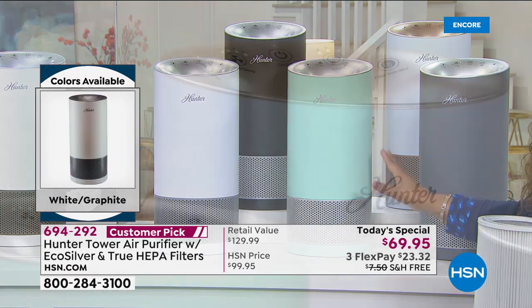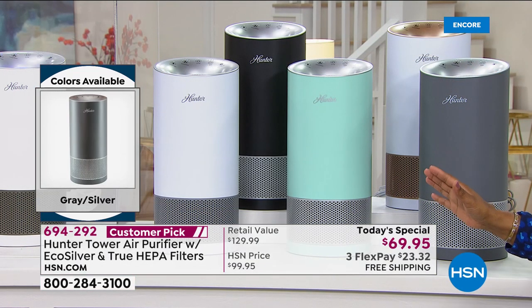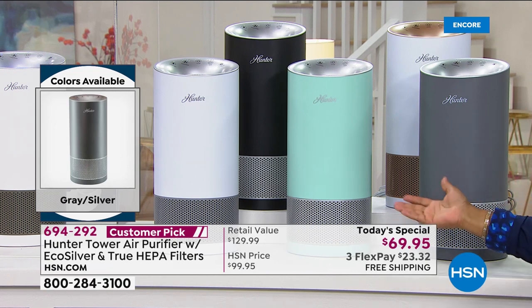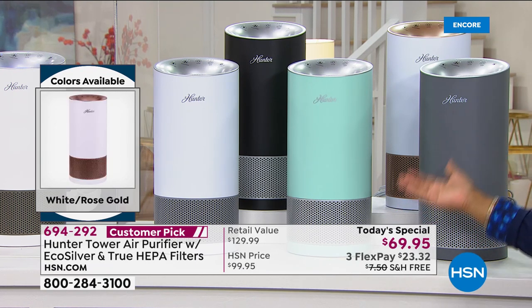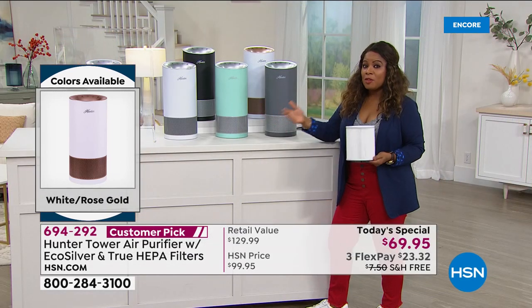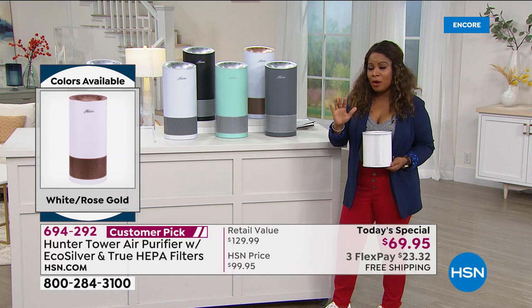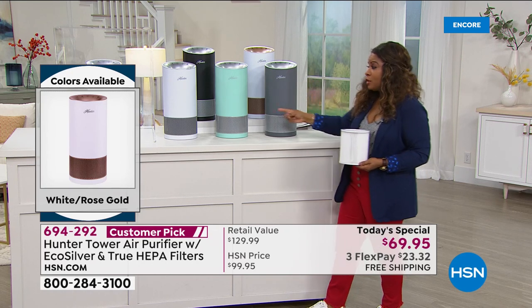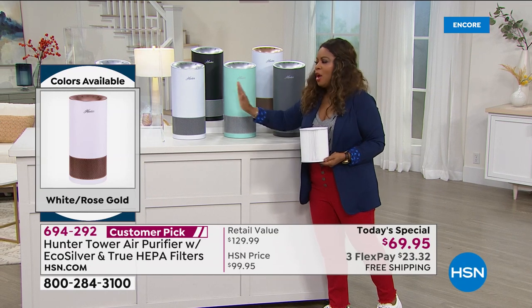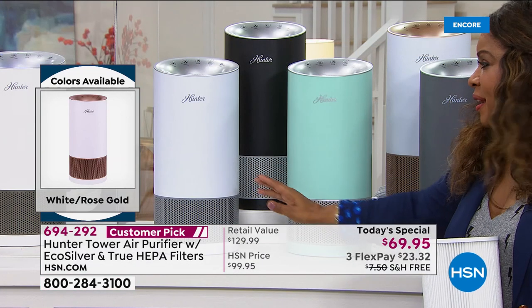$69.95 is the lowest price air purifier we're going to offer for the rest of the year, and we're offering it with free shipping and handling — we're covering the $7.50 cost to ship it to you. Five-year warranty on the motor. Five beautiful colors. White and silver, you can't go wrong. A great gift to give someone, especially if they suffer from asthma or allergies — it's not a cure or treatment, but it will certainly make a big difference.